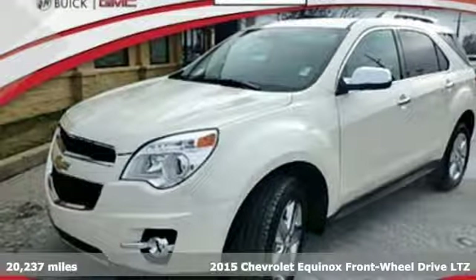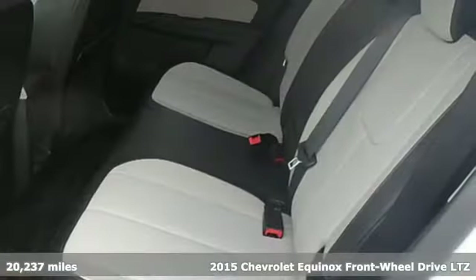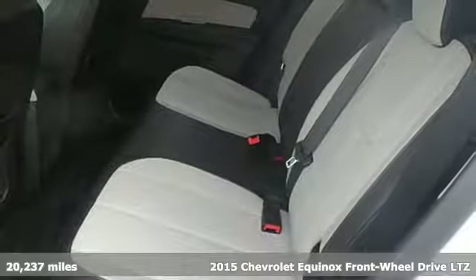Here's a 2015 Chevrolet Equinox. Chevrolet, 100 years of icons.